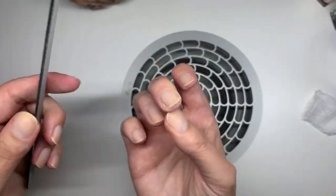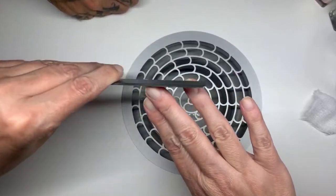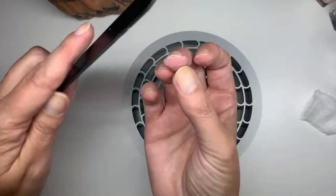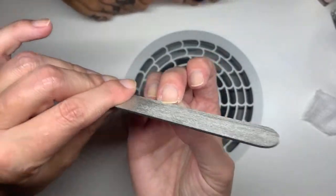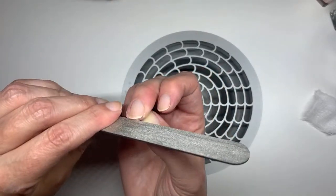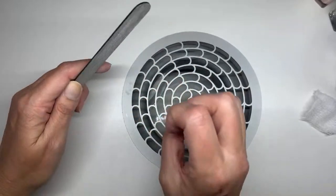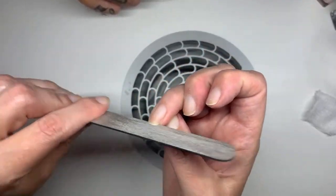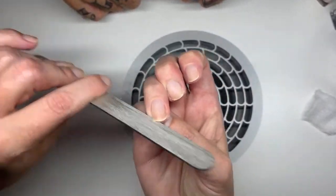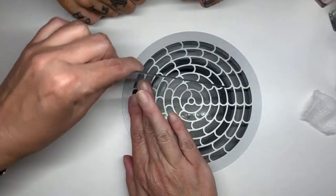My sister likes using pure acetone for prepping the nail before applying gel because it doesn't leave any residue. I usually go with the prep designed for the product, but a mixture of acetone and alcohol works well too. Some people make their own prep — use cosmetic grade, 99% alcohol at 75% and acetone at 25% — three quarters alcohol, one quarter acetone.